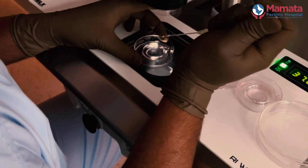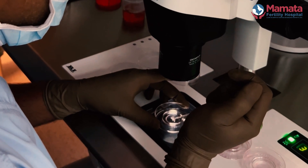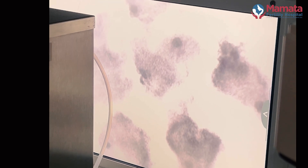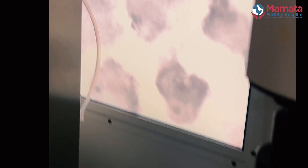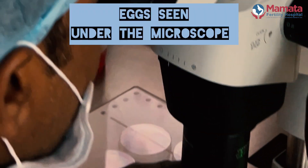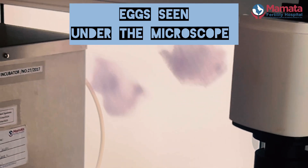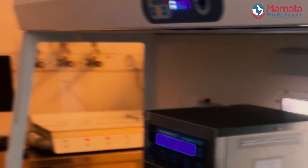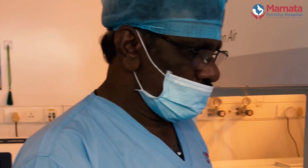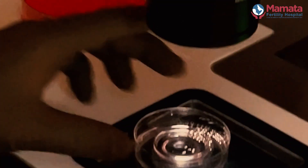The fluid from the follicles is handed over to the lab, where it is examined under the microscope by our embryologist. Here you can see our embryologist looking at the oocytes, and this is how the eggs look under the microscope. The first patient got 10 plus eggs after the egg retrieval, which is a very good sign.